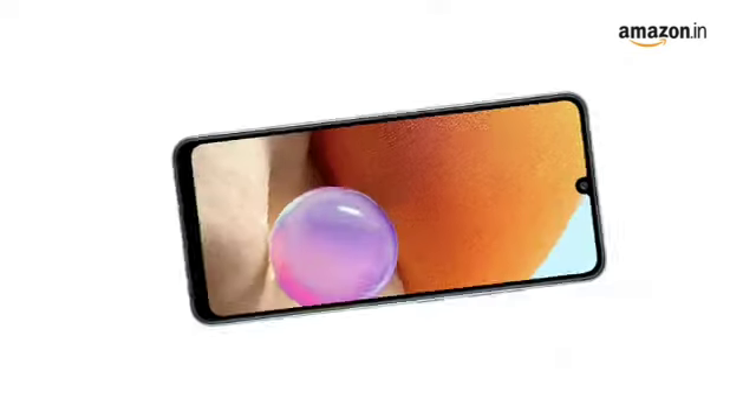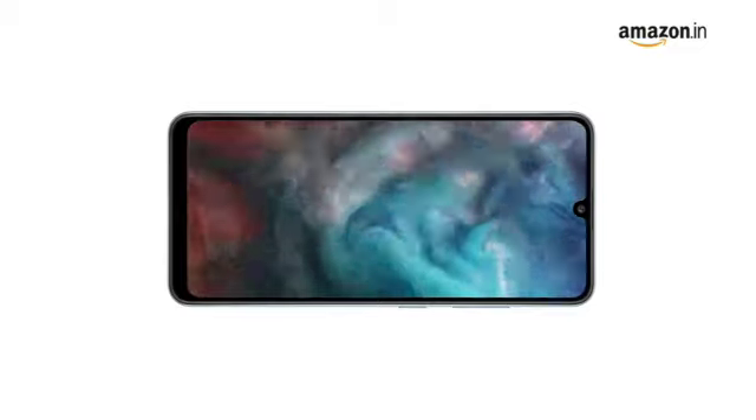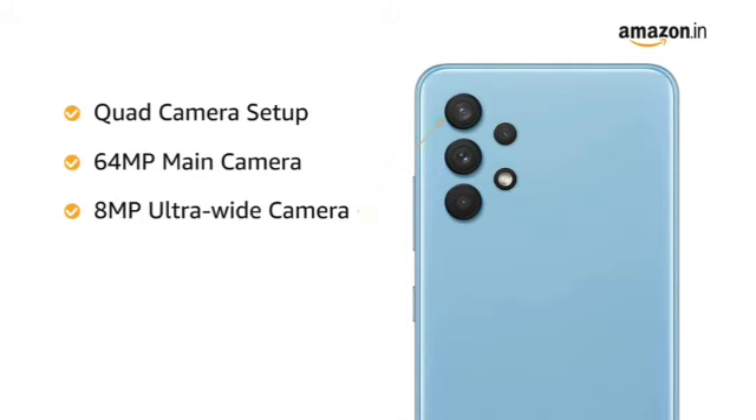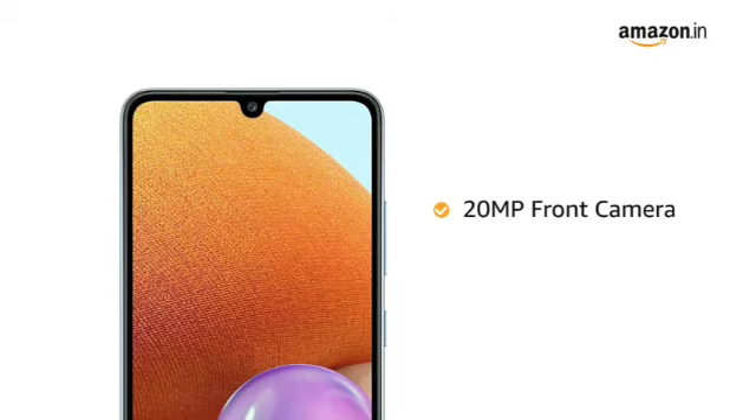The phone delivers vivid colors and clarity. Samsung A32 has a quad camera setup that includes a 64MP main camera, 8MP ultra-wide, 5MP depth, and 5MP macro camera. It also comes with a 20MP front camera.